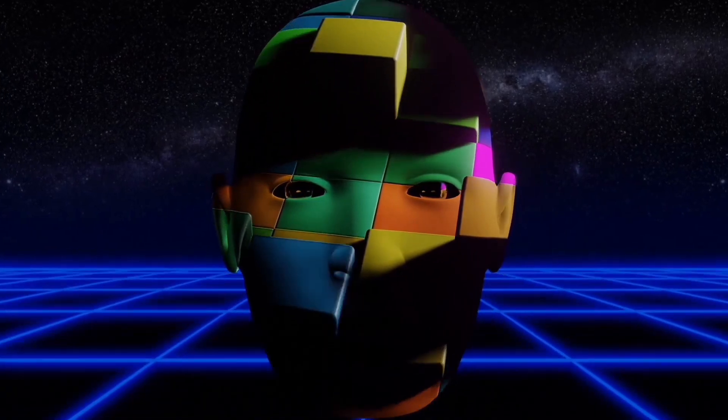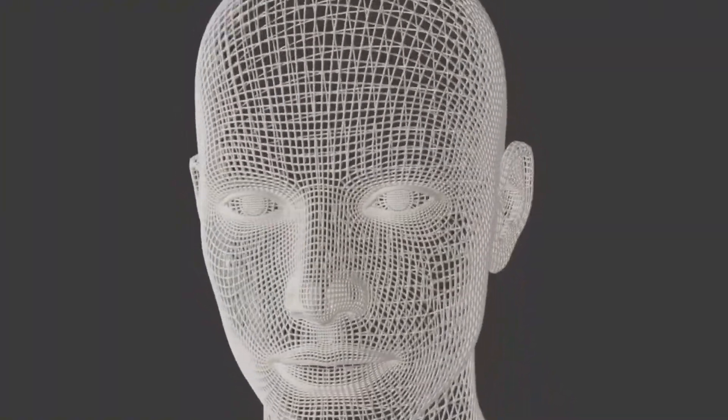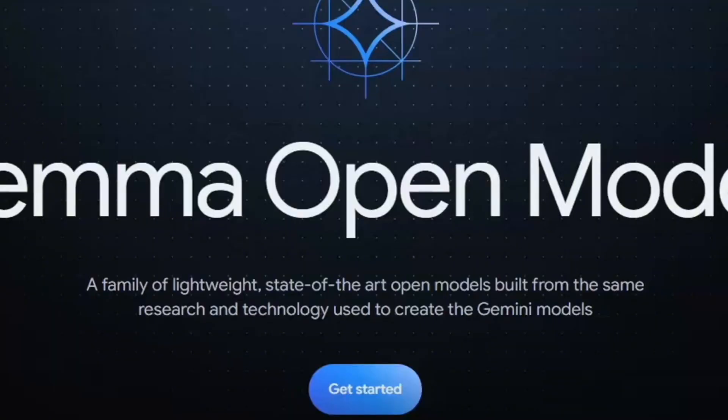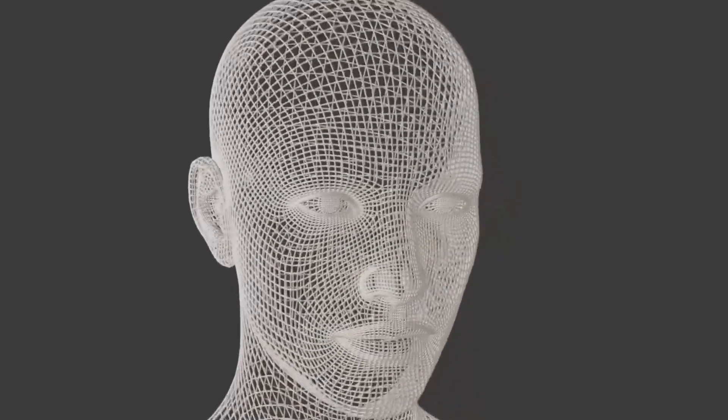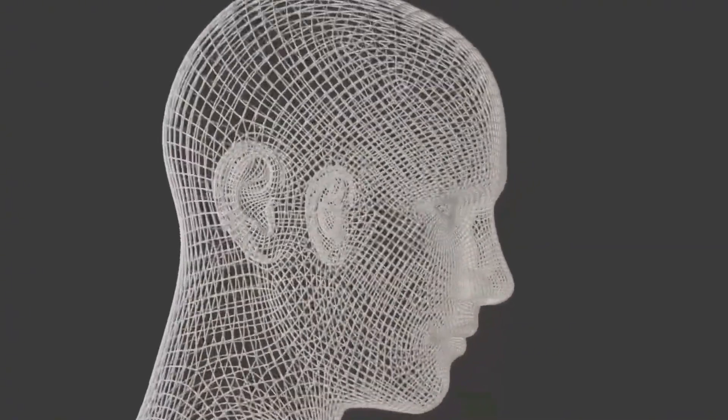Google wants to ensure that as artificial intelligence advances, it is done safely and fairly, making Gemma a major step forward in creating better and responsible AI.